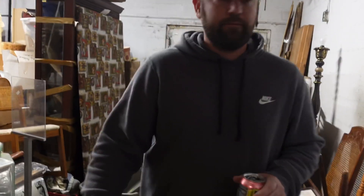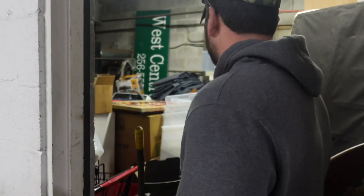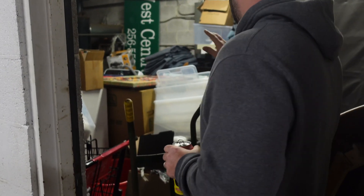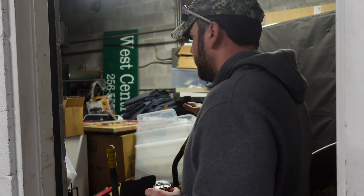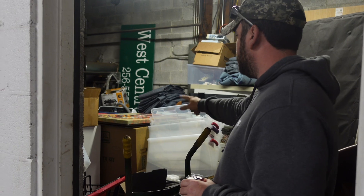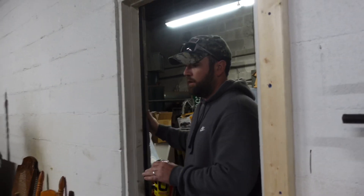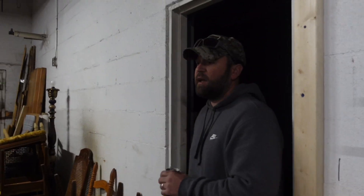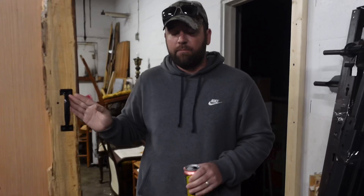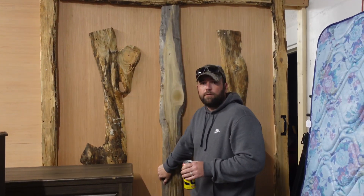We paid about a thousand bucks for all of it — it was a heck of a score, found it on Locker Fox. Over here is where all the washers and dryers are stored — we've got four right now. We also have two big screen TVs and some pictures. We were planning on sorting everything but it just takes time, and honestly I need a vacation because I am physically and mentally drained.